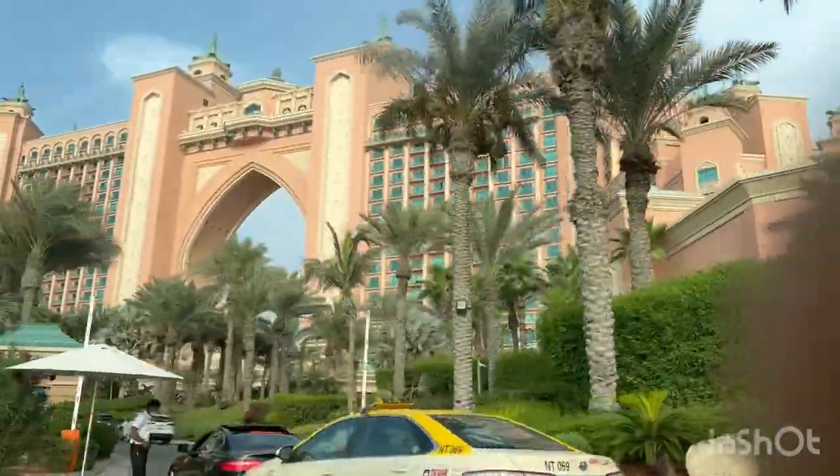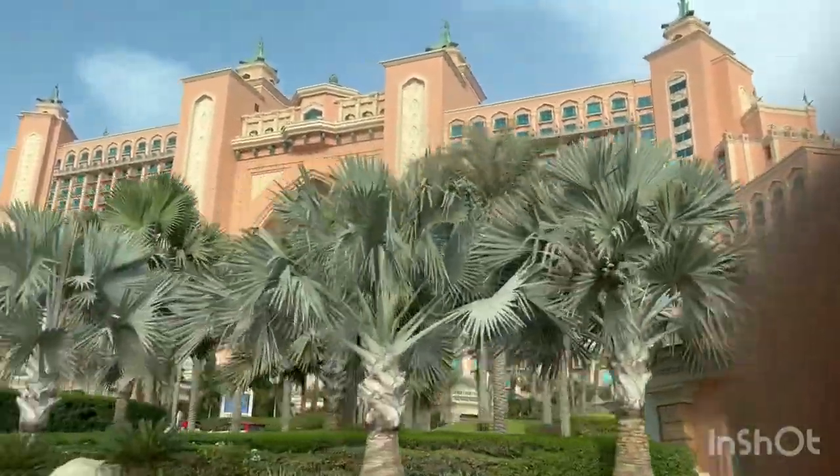What you see here is the Atlantis, a luxury hotel located in the middle of the Crescent.